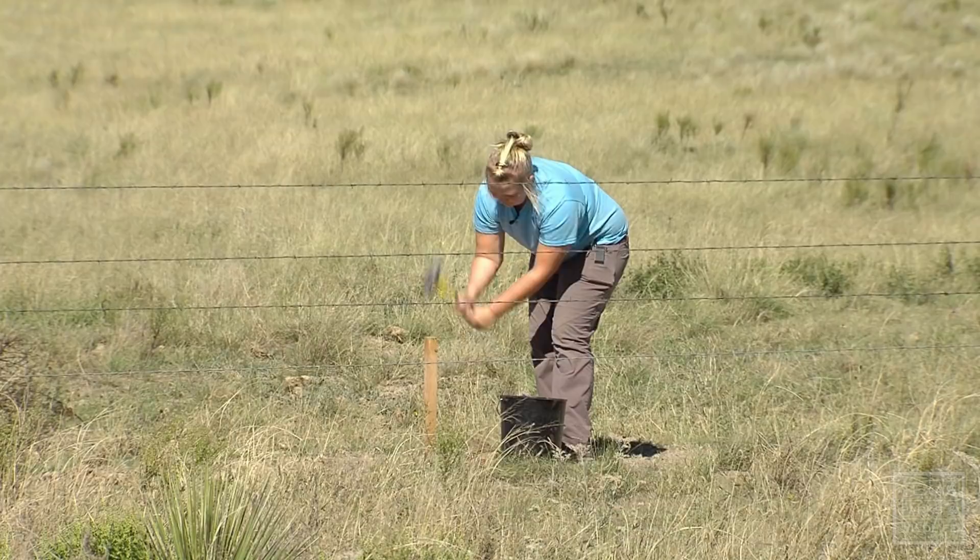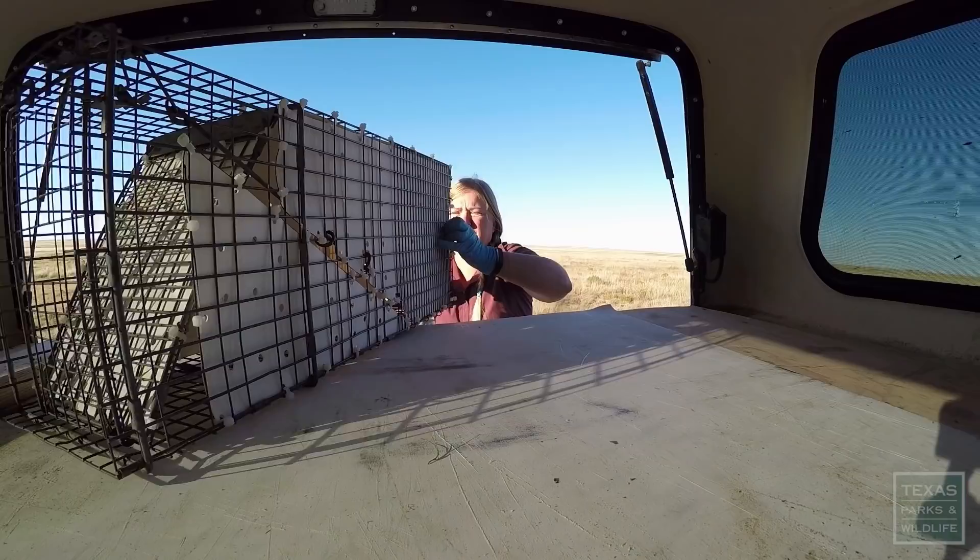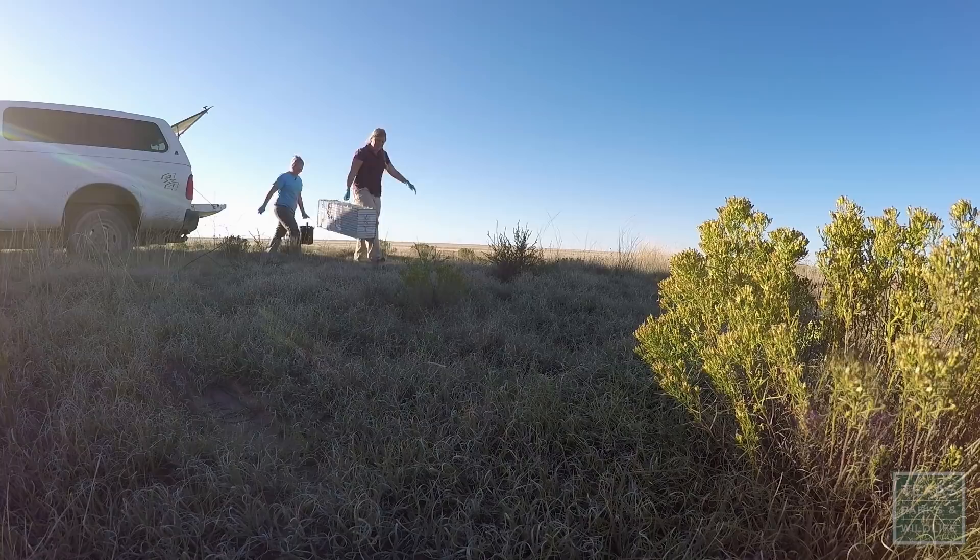We're doing two different things while we're here. Our primary task is to set cameras. But we're also doing some live trapping because we want to collect a genetic sample to look at the genetic viability of this population.